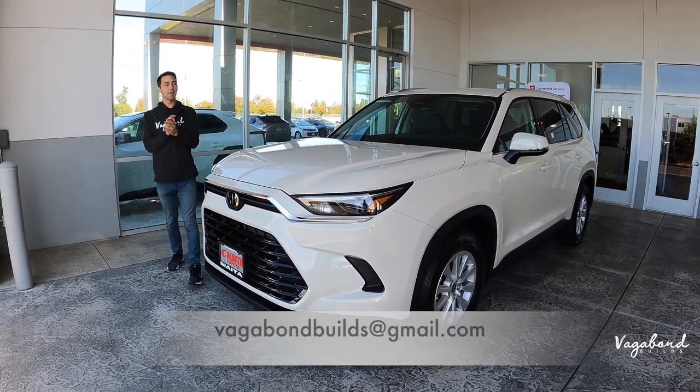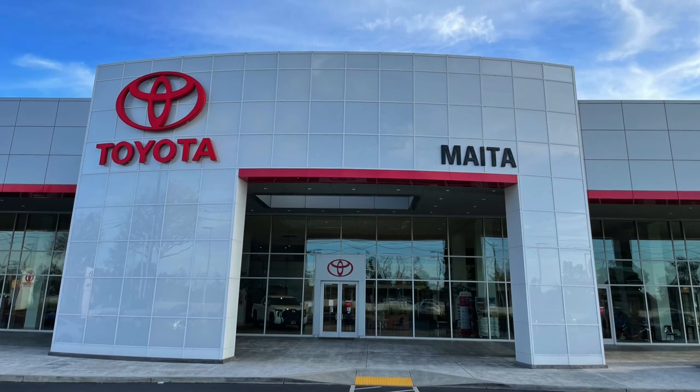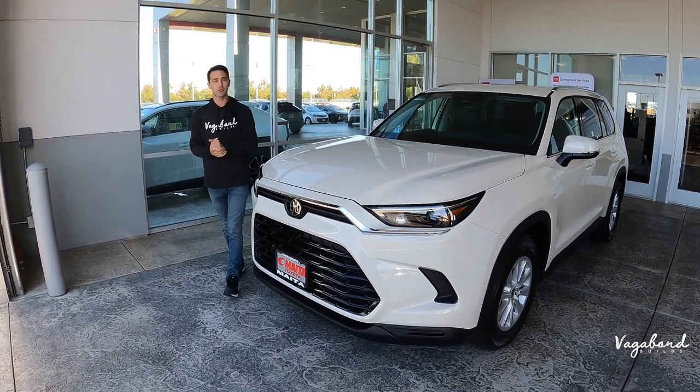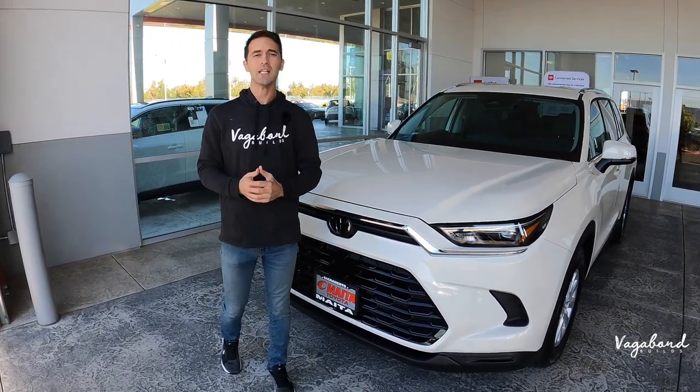A special shout-out and thanks to Meta Toyota here in Sacramento, California for providing us this Grand Highlander for this review. Keep watching and stay tuned because we are going to be dropping that MSRP sticker so you guys get an idea of what comes on this car and the price tag.